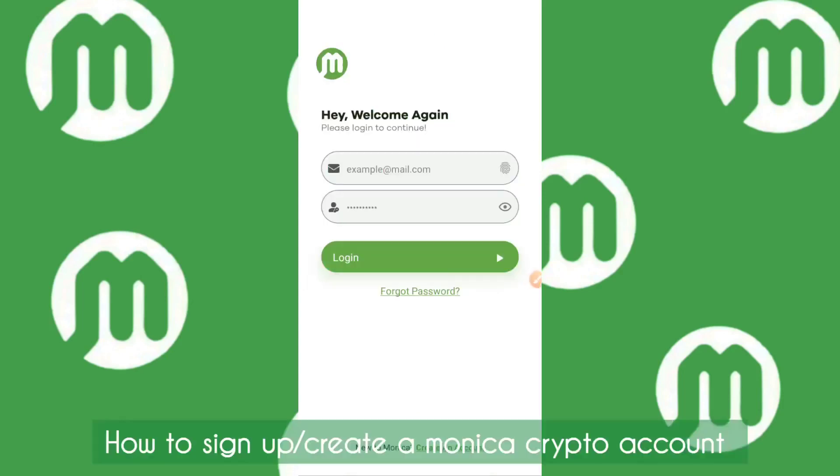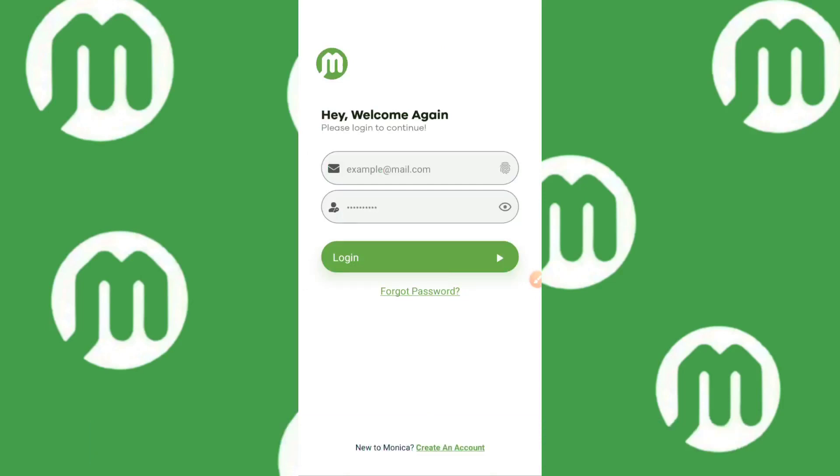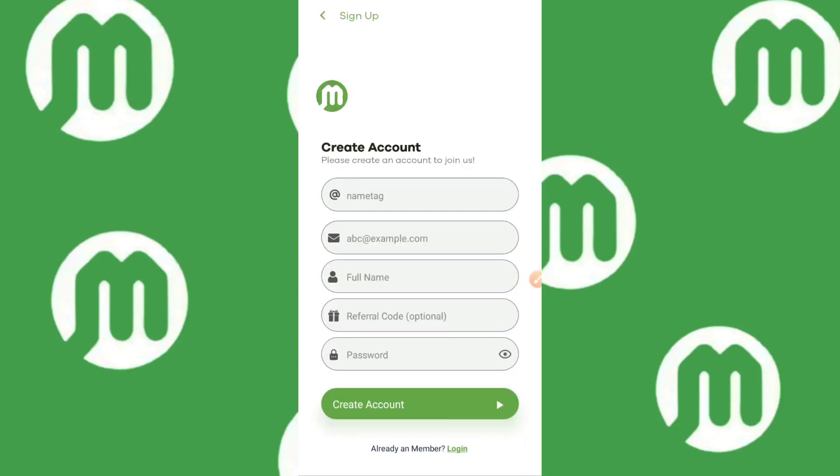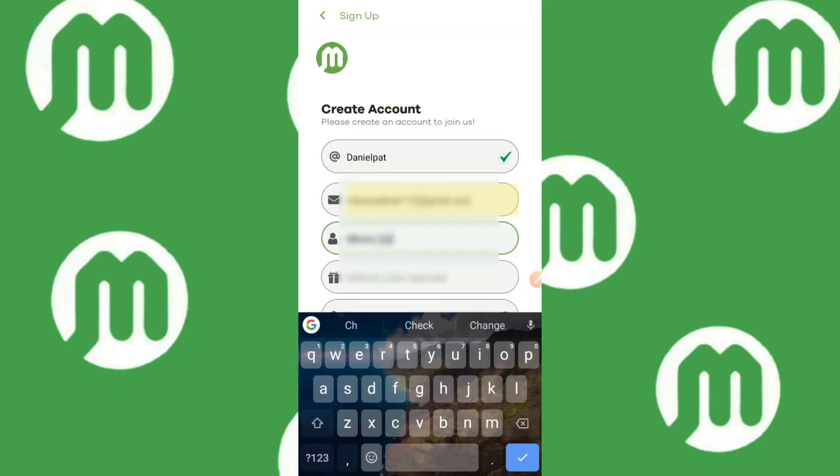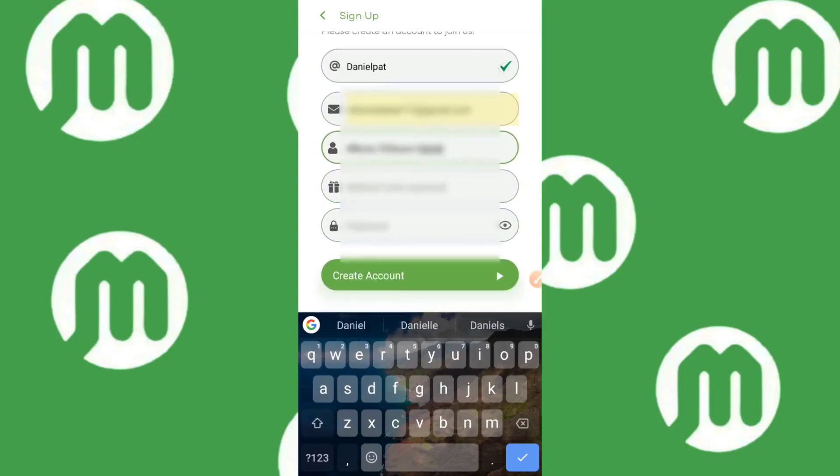We are now on the sign-up page. Creating your account is free. Click on 'Create an Account' and you'll be taken to a page asking for your name tag, email, full name, referral code, and password. Your name tag is like your username. For your full name, make sure you type it exactly as it appears on a valid ID, in case there are any complications with payments — so they can identify your bank account easily.